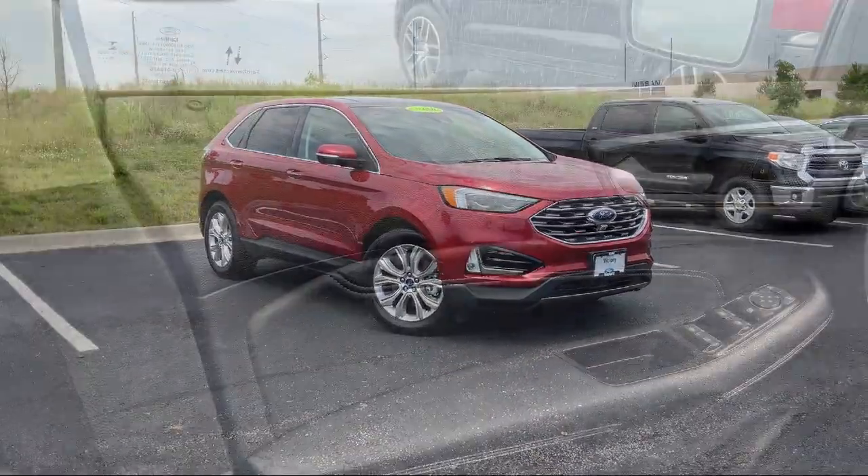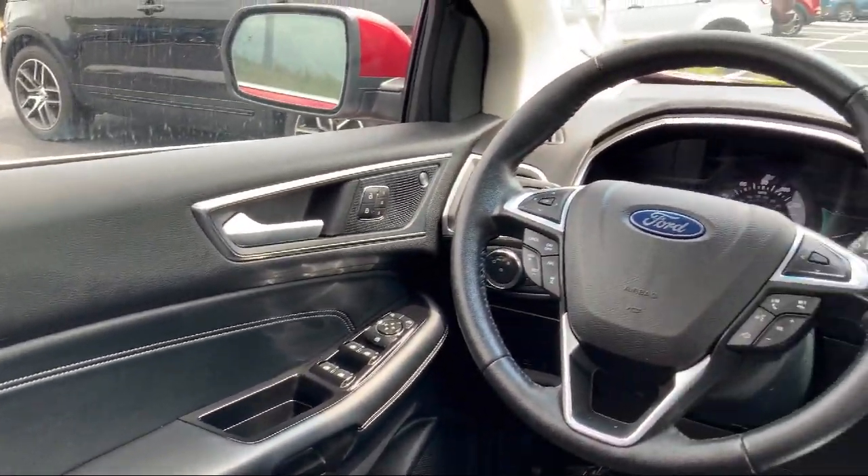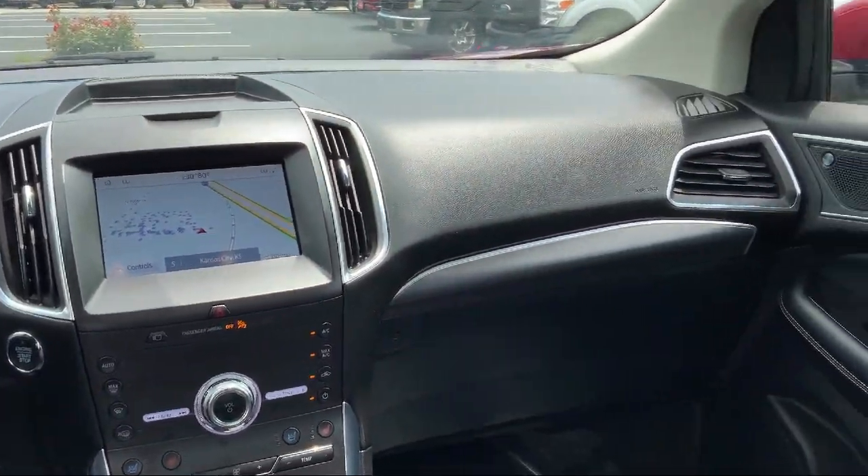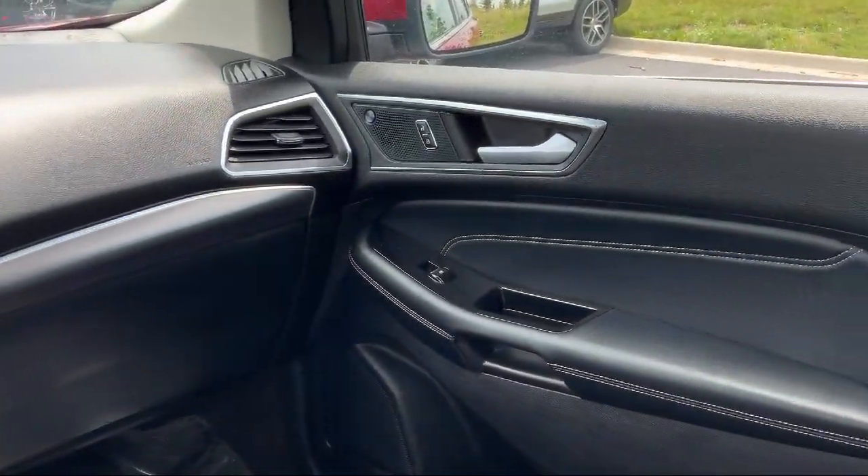Bang & Olufsen Premium Audio, Adaptive Cruise Control with Stop & Go, Sirius XM Satellite Radio, Lane Center, and has less than 5,000 miles on the odometer.